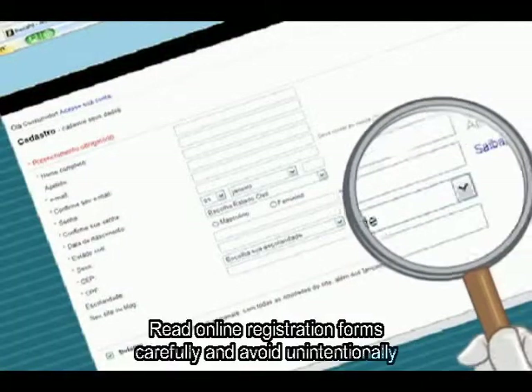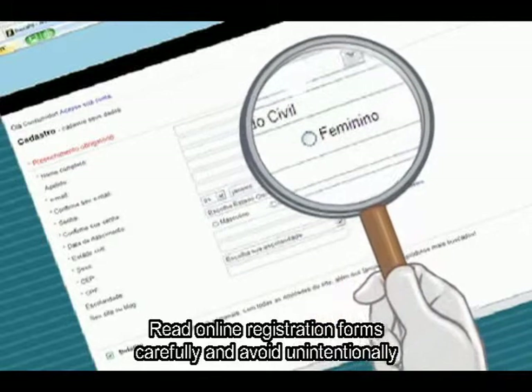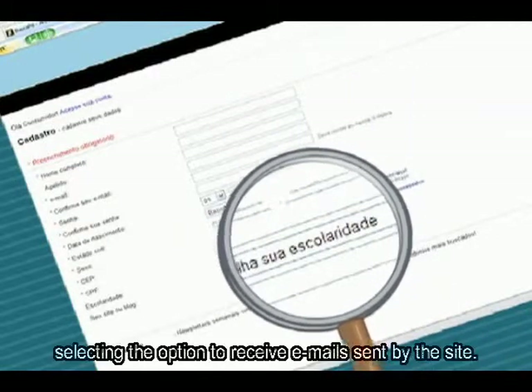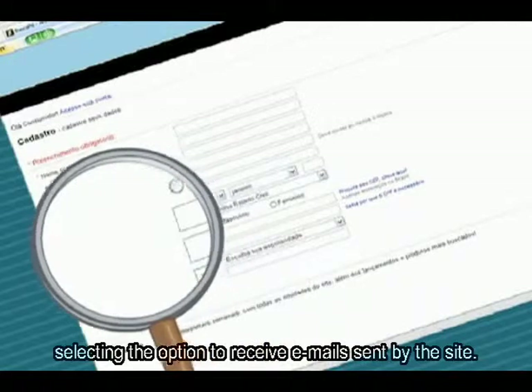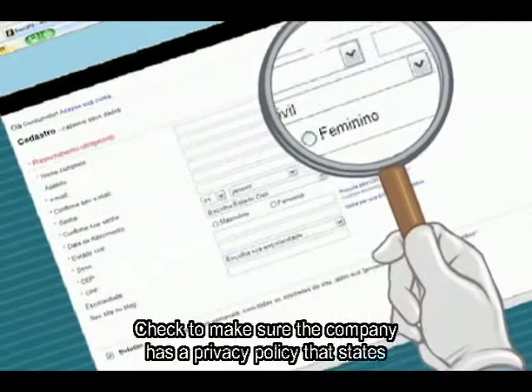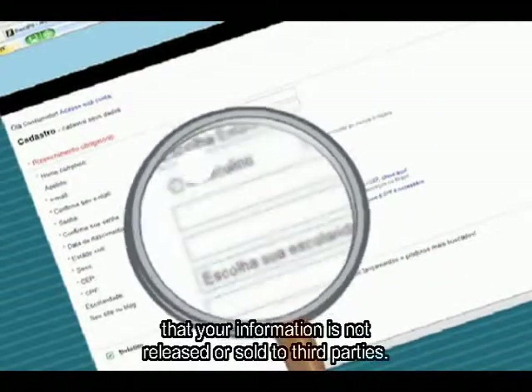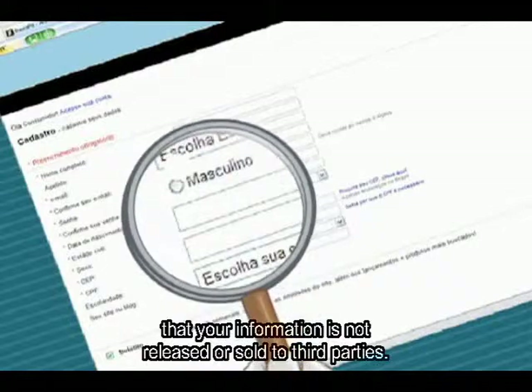Leia com atenção os formulários e cadastros online, evitando preencher ou concordar sem querer com as opções para recebimento de e-mails de divulgação do site. Veja também se a empresa possui uma política de privacidade, que indique que seus dados não serão repassados ou vendidos para terceiros.